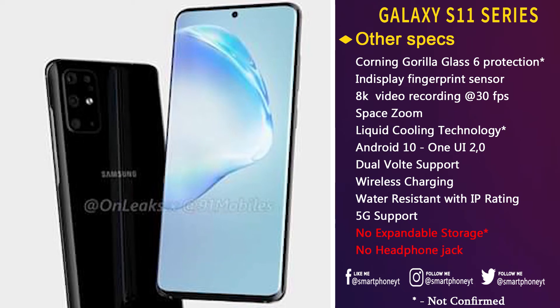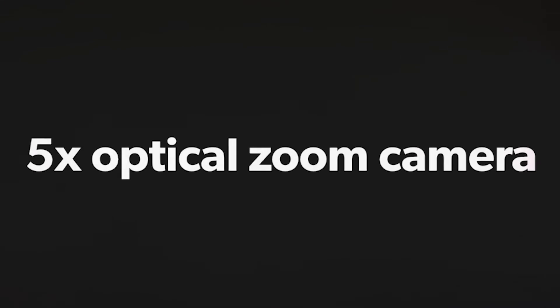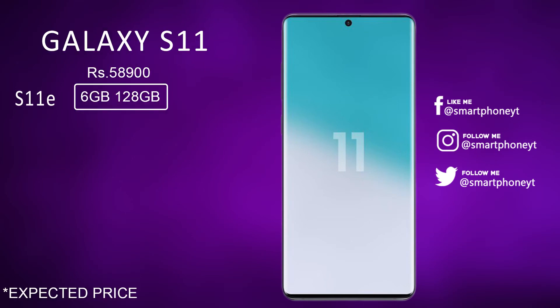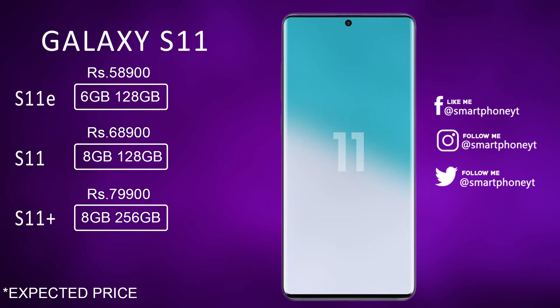It looks like the Galaxy S11 series is turning out to be a solid upgrade — we are going to get a 120Hz display, 5x optical zoom camera, and 108MP camera. The question is how far Samsung will increase the price. Speculating, the S11e may start at around $599 for the base variant, the regular S11 may start at $699, and the S11 Plus may start at $800 for the base variant.